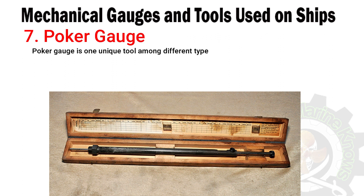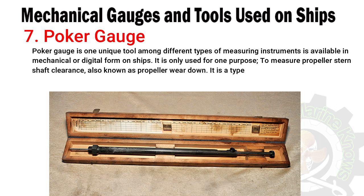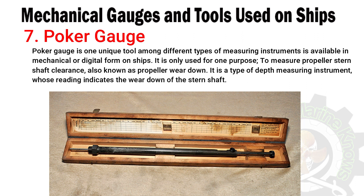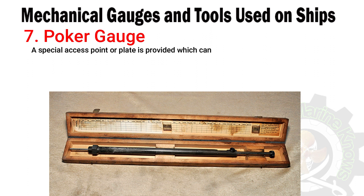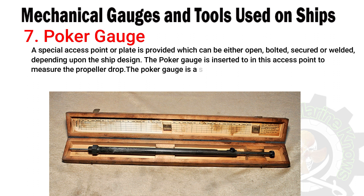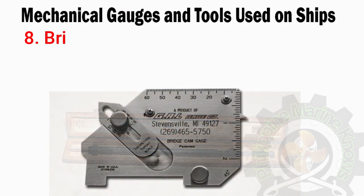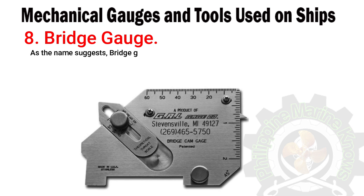Number seven: poker gauge. The poker gauge is one unique tool among different types of measuring instruments, available in mechanical or digital forms. On ships it is only used for one purpose: to measure propeller stern shaft clearance, also known as propeller wear down. It is a type of depth measuring instrument whose reading indicates the wear down of the stern shaft. A special access point or plate is provided, which can be open, bolted, secured, or welded depending on the ship design. The poker gauge is a special instrument kept with the chief engineer, and readings are usually taken every dry dock.